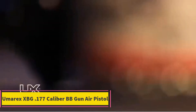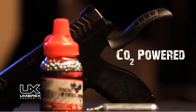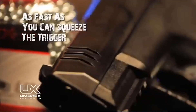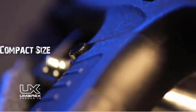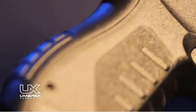Product 1: Umarex XBG .177 Caliber BB Gun Air Pistol. The Umarex XBG .177 Caliber BB Gun Air Pistol is a popular and affordable entry-level air pistol designed for both recreational shooting and basic target practice. It features a lightweight and compact design, making it easy to handle and suitable for various users, including beginners. This air pistol uses .177 caliber steel BBs and is powered by a 12-gram CO2 cartridge, providing semi-automatic firing capability with a decent velocity of up to 410 feet per second.